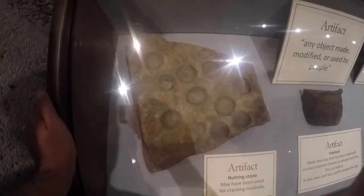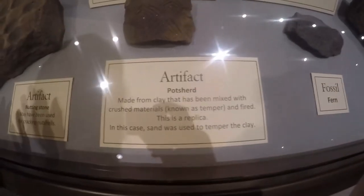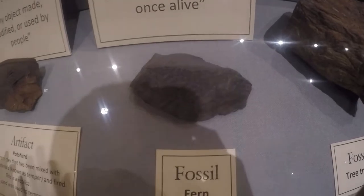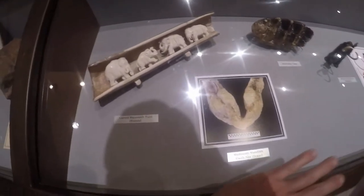Here's a huge nutting stand right here behind me. Pot shard. Fossil fern — that's nice and black. Fossil tree trunk. This is more non-artifact stuff.